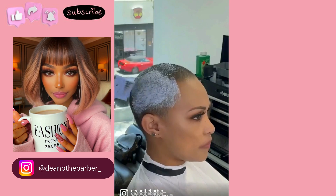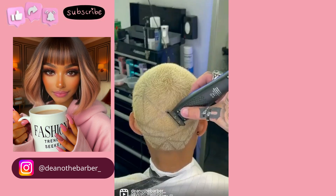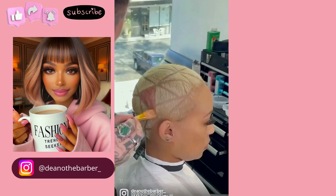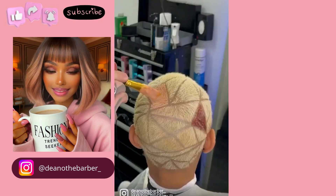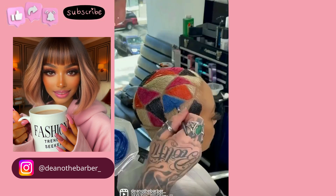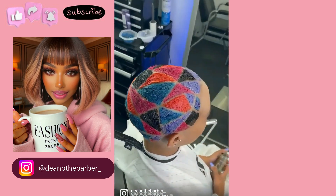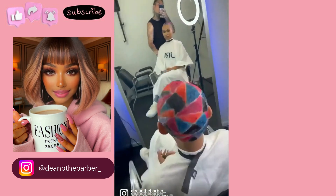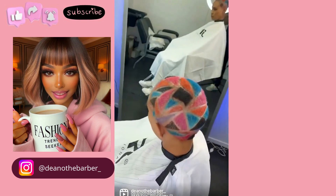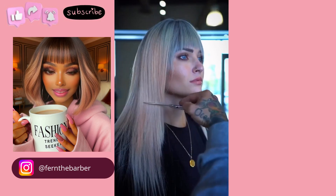Here we have someone with a really pretty hair color. The barber bleached the hair and is adding in this design — this is called hair painting. I've seen a couple of these on TikTok and Instagram; they're really inspiring. Would you ever try this hair painting technique? I think that looks like a really cool edgy style — definitely something different.